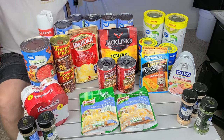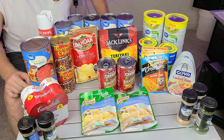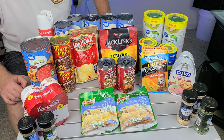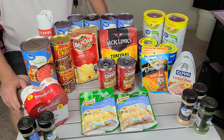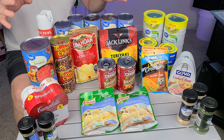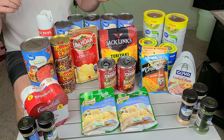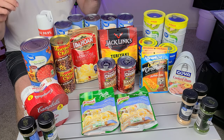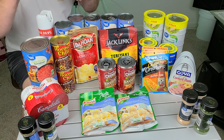All right, ladies and gentlemen, welcome back to Survival Preparedness for Beginners. As you can see on the table, this is some of the stuff I went and stocked up on this weekend. I wanted to get more meat products — tuna fish, chicken, all those different things — and maybe some extra spices. I'm going to try to make a short video. I've got a couple bonus items I finally scored, including one I haven't been able to get since COVID hit. Stay tuned to the end because you're going to want to know this if you're looking for it.